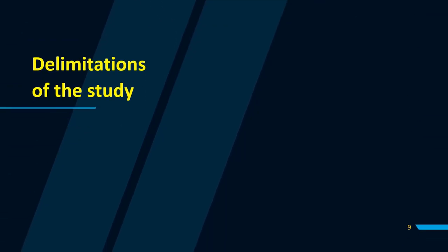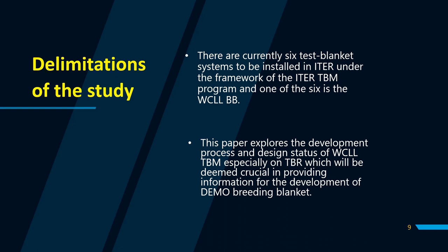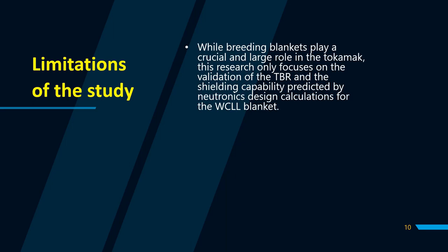What are the delimitations? There are currently six test blanket systems to be installed in ETHER under the framework of the ETHER TBM program, and one of the six is the water-cooled lithium lead breathing blanket. This paper specifically explored the development process and design status of the WCLL Test Blanket Module, especially on tritium breeding ratio, which was deemed crucial in providing information for the development of the DEMO breathing blanket. This research only focuses on the validation of the tritium breathing ratio.